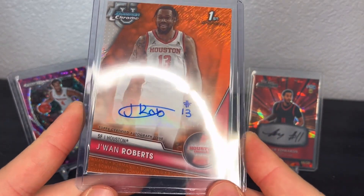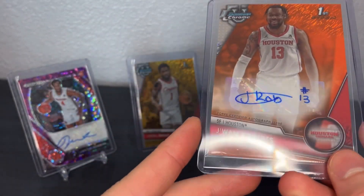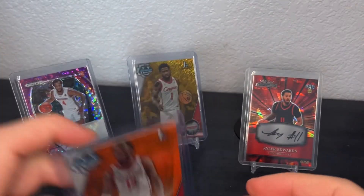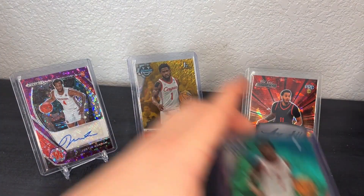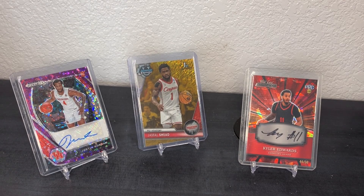The big one I hit was the Juwan Roberts orange shimmer auto, numbered to 25. Just such a nice autograph — I really love Juwan's auto. That is definitely going to be in the background of a video at some point.